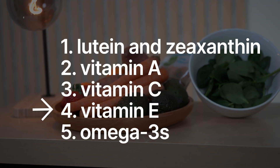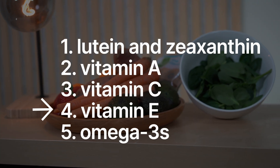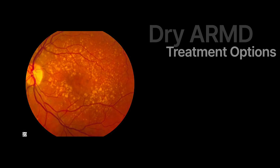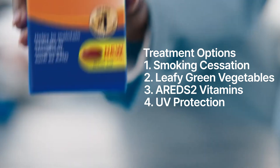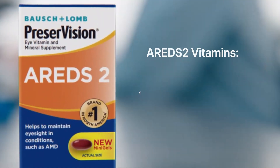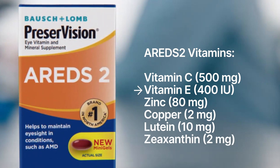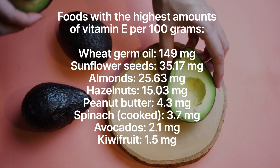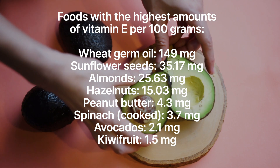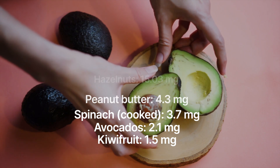Vitamin E helps neutralize free radicals, and low amounts of vitamin E can lead to progression of age-related macular degeneration. Vitamin E is one of the key components of the AREDS2 multivitamins that eye doctors tell patients with macular degeneration to take. You can get vitamin E from foods like almonds or even avocados. Just one ounce of almonds can provide nearly half of the recommended daily amount of vitamin E, so keep those almonds handy.